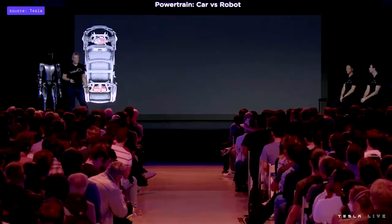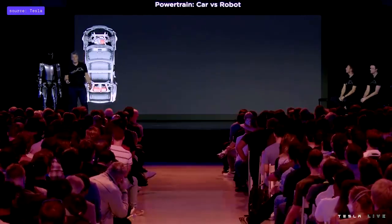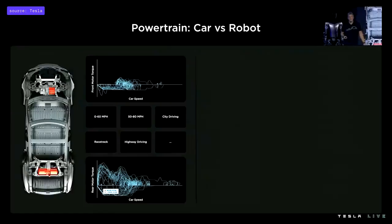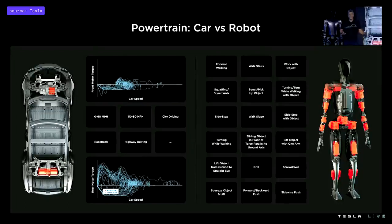There are many similarities between a car and the robot when it comes to powertrain design. The most important things that matter are energy, mass, and cost. A car has two drive units used to accelerate 0 to 60 mph or drive a city drive cycle. The robot has 28 actuators, and it's not obvious what the tasks are at the actuator level — we have higher-level tasks like walking, climbing stairs, or carrying heavy objects which need to be translated into joint specs.